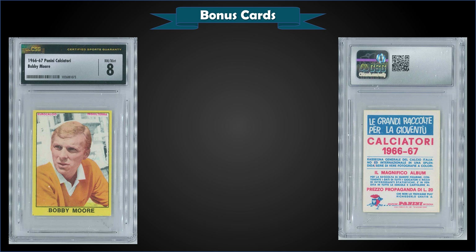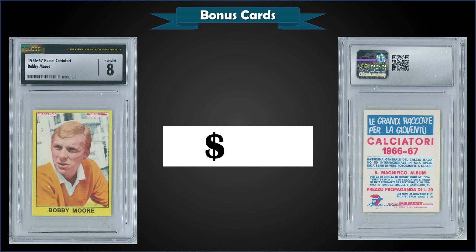From 1966 Panini Calciatore, we have a Bobby Moore graded near mint-mint CSG 8, sold at auction for $51.51. It's a pop one in a CSG 8 — the only one graded with CSG — and there have only been seven graded with PSA, so it's a pretty low pop report all around. The highest PSA grade is a near mint-mint PSA 8 as well. A PSA 5 sold in February 2021 for $90, so this was probably a pretty good buy for a CSG 8.